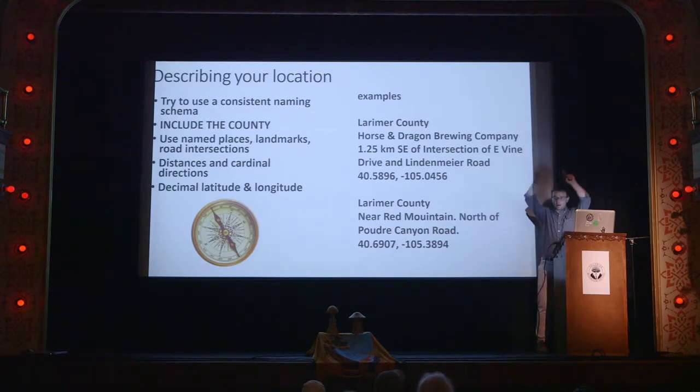And of course, decimal latitude and longitude — in this format: not necessarily 40 degrees with minutes and seconds, but 40.5896 degrees. That's the format we want it in. If you get it to us in a different format we can always convert it, but that's what we're looking for. This is the ideal kind of situation.